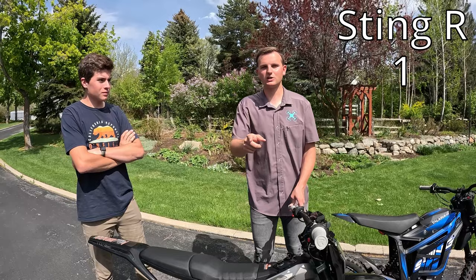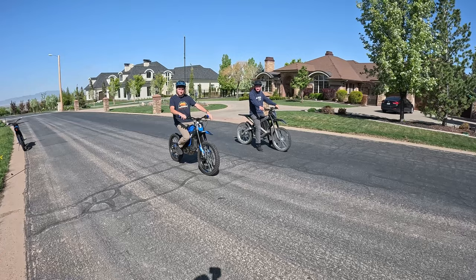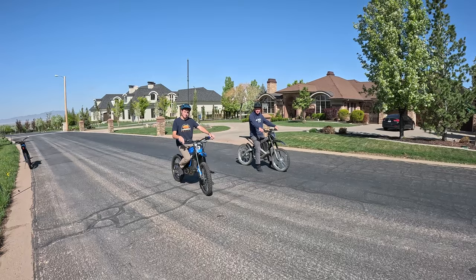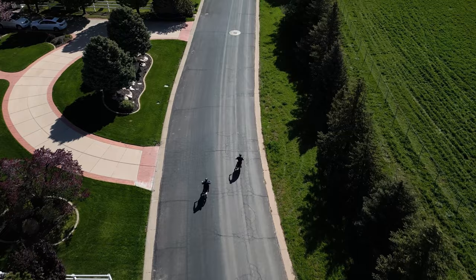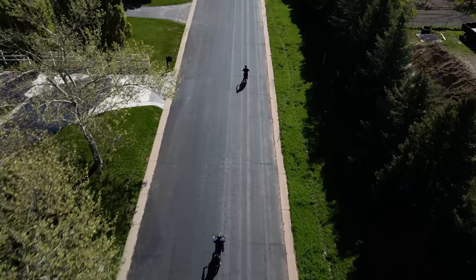We're gonna switch to a drone shot for the drag race. We've got the Sting R on the right, the Roar Mantis on the left — both bikes are at 100%, just rolled out of the garage. Holy cow, that Sting R is smoking the Mantis. Look at that, it is gone. That Sting R absolutely crushed the Mantis, so that point is gonna go to the Sting R.